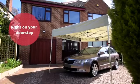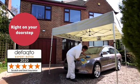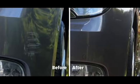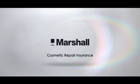The repair will take under two hours and is a simple, hassle-free way to repair damage to your bodywork. With Cosmetic Repair Insurance from Marshall, you can have up to 18 claims over the 36-month duration of your policy. Let Marshall take care of your new vehicle.